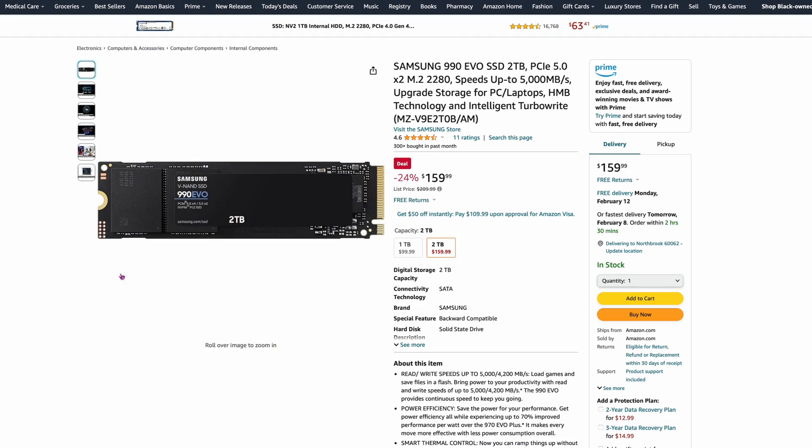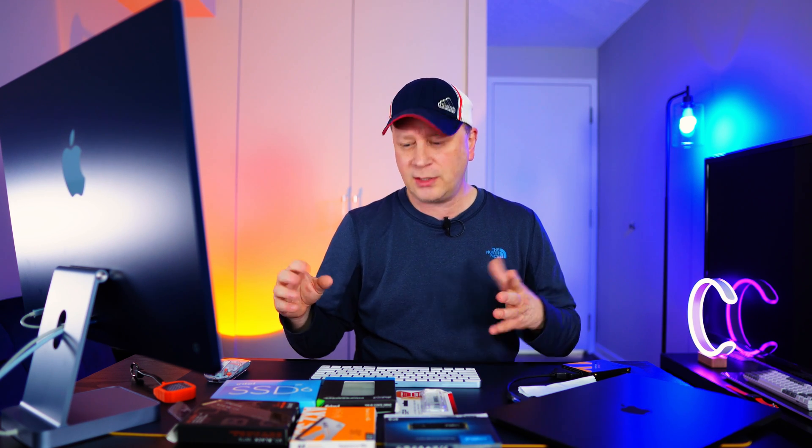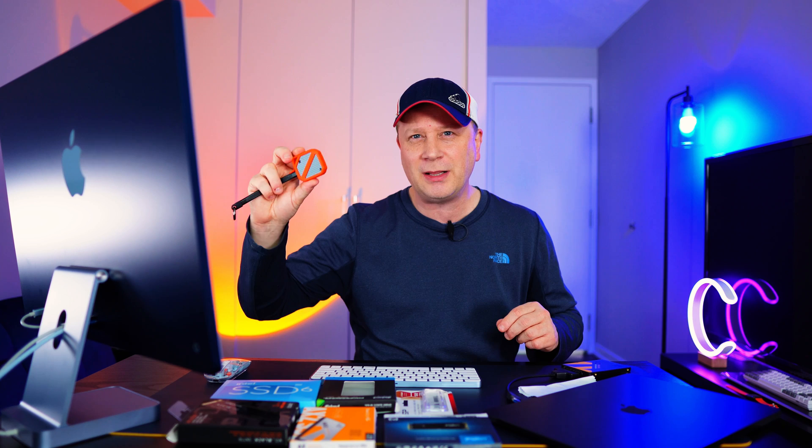The Samsung 990 Evo SSD, two terabytes, is $159.99 — only about $10 cheaper than the 980 Pro, and 24% off. This is the Evo drive, so it'll have a little less power and performance, and may not last quite as long, though honestly these drives last so long I wouldn't worry about it. It runs cooler, making it a good option for external enclosures where you don't want heat buildup.